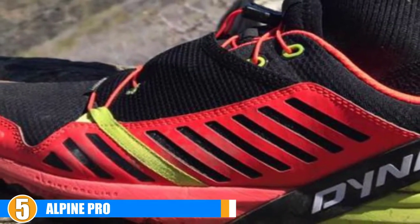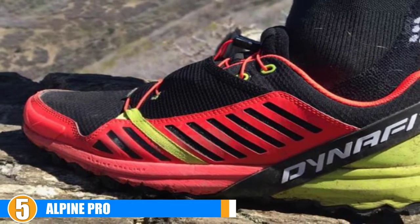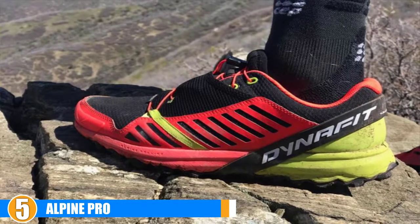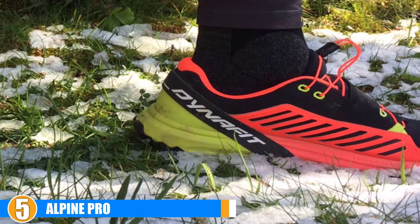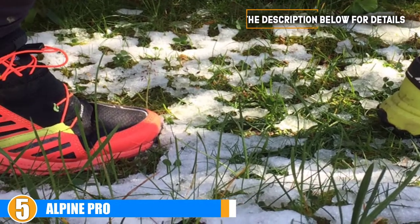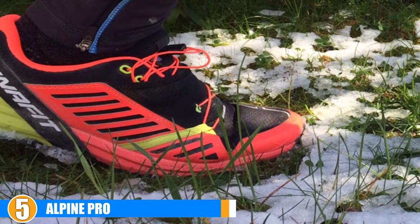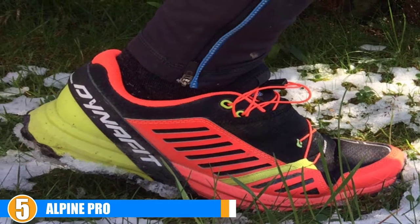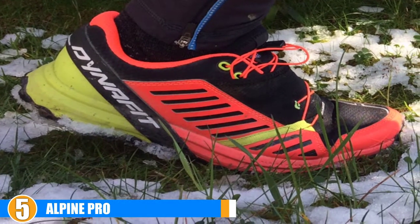Support: With Vibram's MegaGrip outsole, you'll never have to worry about this product not having enough traction. The Dynafit Alpine Pro promises to provide the best grip possible in either wet or dry conditions. The Alpine rolling midsole construction contains the double compression molded EVA midsole. Extra protection features include a heavy-duty rock plate as well as diagonally placed reinforcement panels across the heel. Cost and Value: The Dynafit Alpine Pro is priced in the mid to high range.